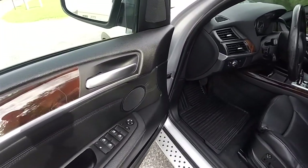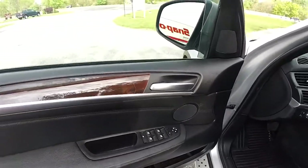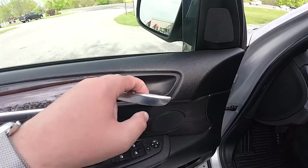Inside, we have power-heated automatic dimming, power fold-away mirrors, power windows, and power door locks. We also have the burl walnut with satin silver door trim.